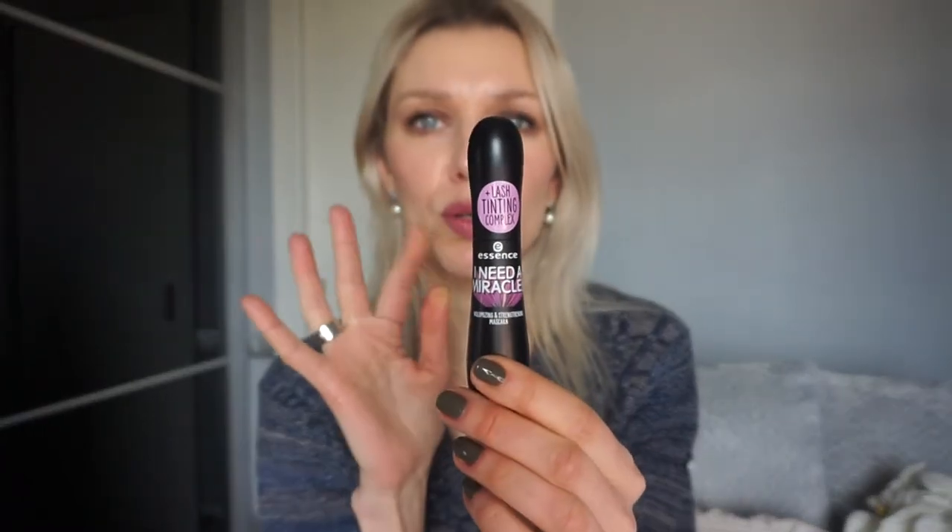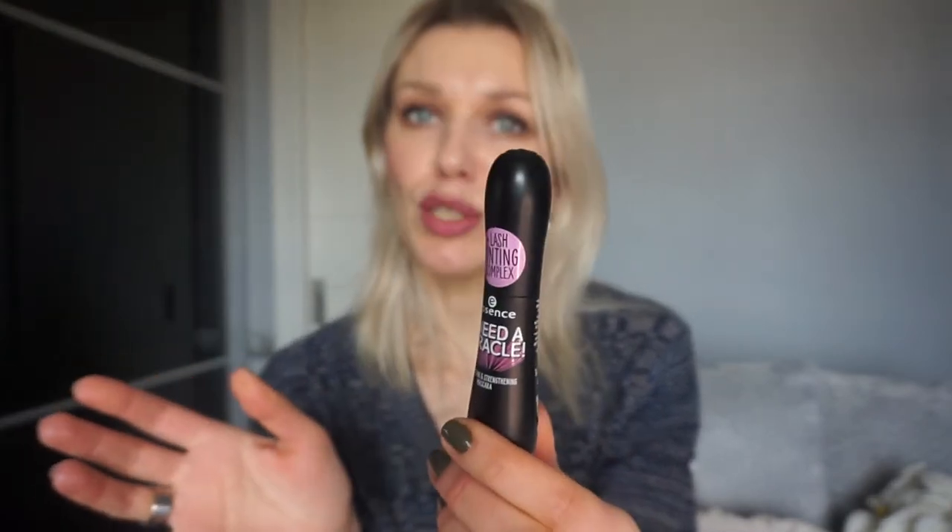I also got their new mascara — Lash Tinting Complex — volumizing and strengthening. I've only used it once. They have two or three new mascaras. For volume it felt pretty mild, but it says 'tinting' — meaning if you use it for a longer period, your eyelashes will naturally get darker. Maybe I should test it — one eye with this mascara and one with another for a month, and see if my lashes get darker. If I do this test, I'll let you know what happens.